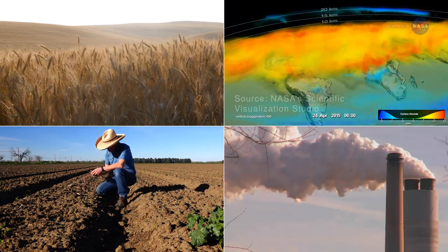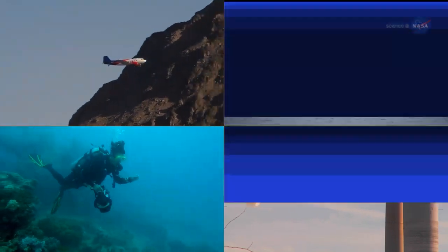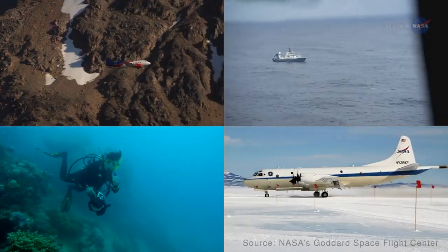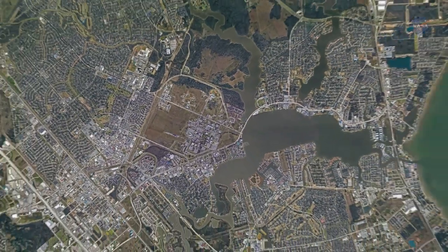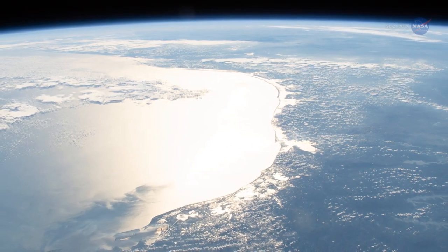We study and observe our planet's ever-changing conditions in many ways, from many locations. One location in particular provides a unique and powerful vantage point, allowing us to see our planet in high detail and on a broad scale: space.